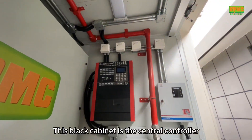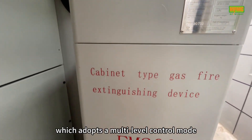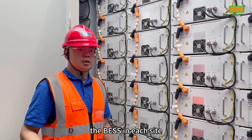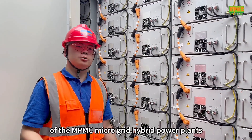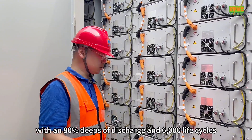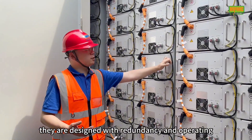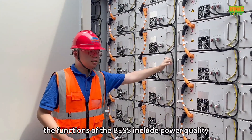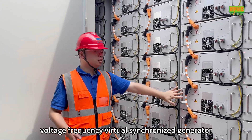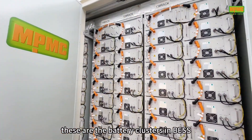This black cabinet is the central controller of the fire protection system, which adopts a multi-level control mode to realize the fire protection security system. The BSS on each side of the NPMC microgrid hybrid power plants has a capacity of greater than 1MWh, with 80% deep discharge capability and 6000 life cycles. They are designed with redundancy and operate DC-coupled. The functions of the BSS include power quality control, voltage and frequency regulation, virtual synchronized generator, black start, and grid forming.